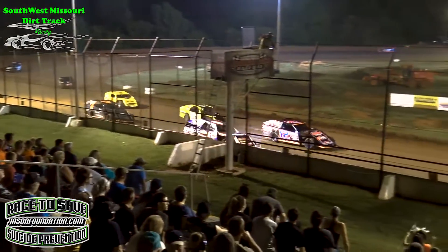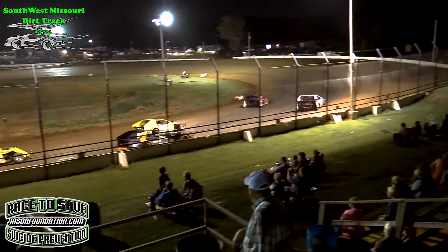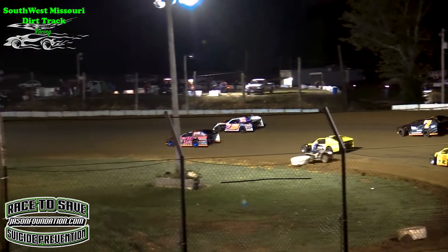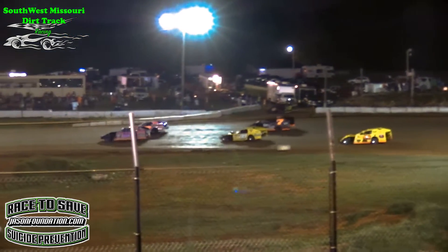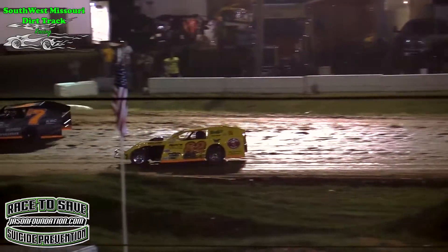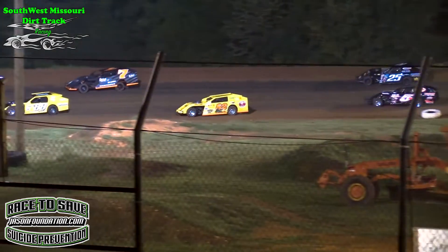Now it's going to be your USRA B-Modifieds on the front row. Justin Comer in the number 12 on the outside, Lexi Van Zant in the number 25. Johnson in the 88, Duncan in the 7. Parmalee in the number 82 car.